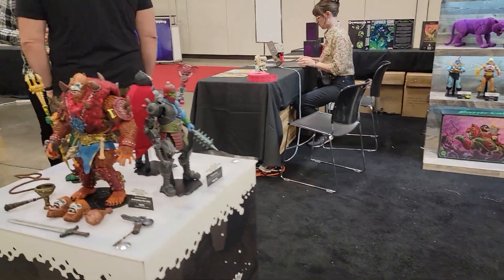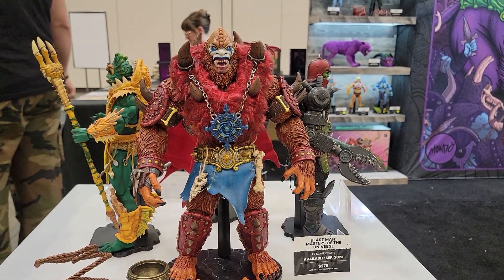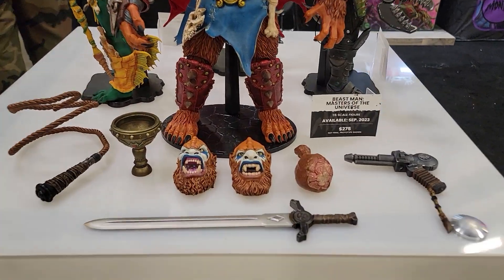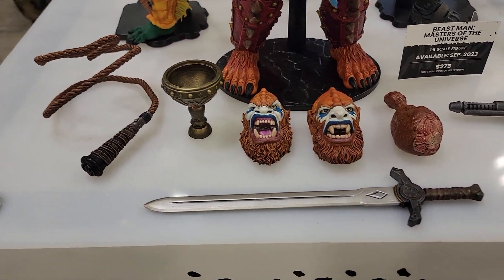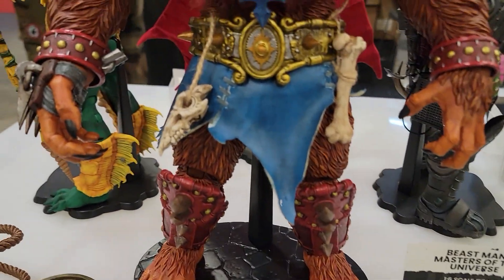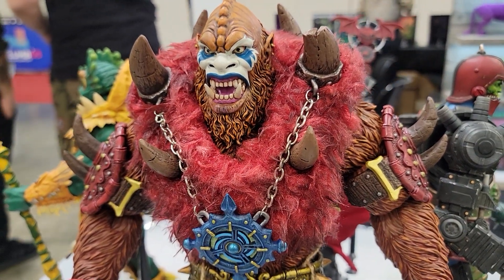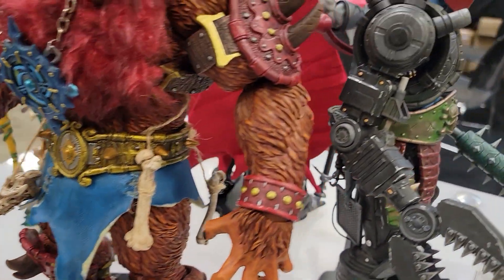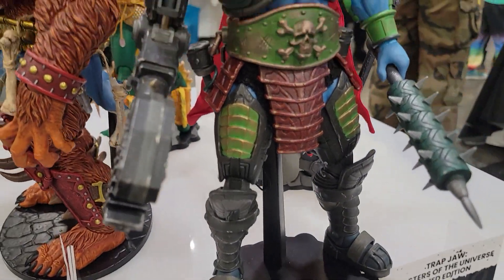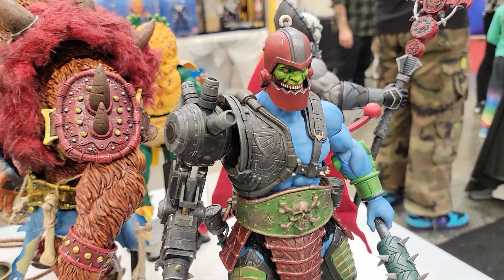Now we've got a bunch of other amazing figures on display here as well, like the Beast Man. Look at the scale of the Beast Man — you can see just how much bigger he is than the rest of the figures in this line. His amazing accessories here — he's got the soft goods fur pelt that he's wearing. Absolutely incredible. Here's the Trap Jaw. Really amazing stuff.